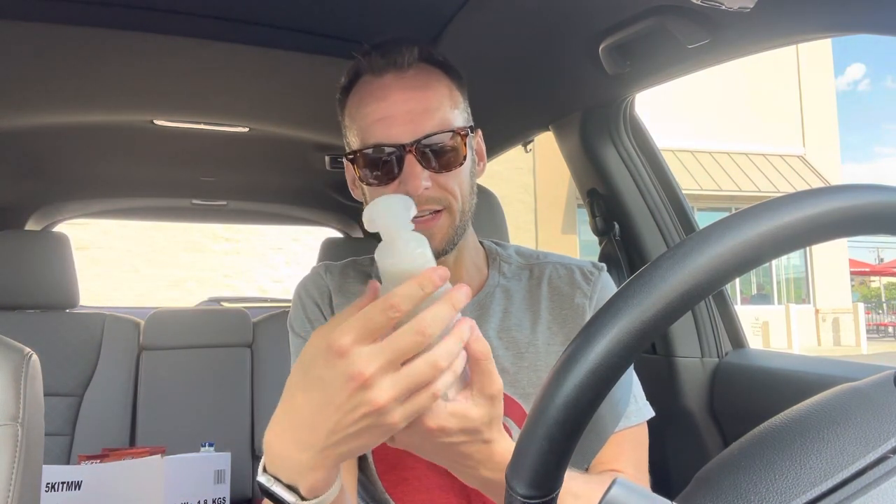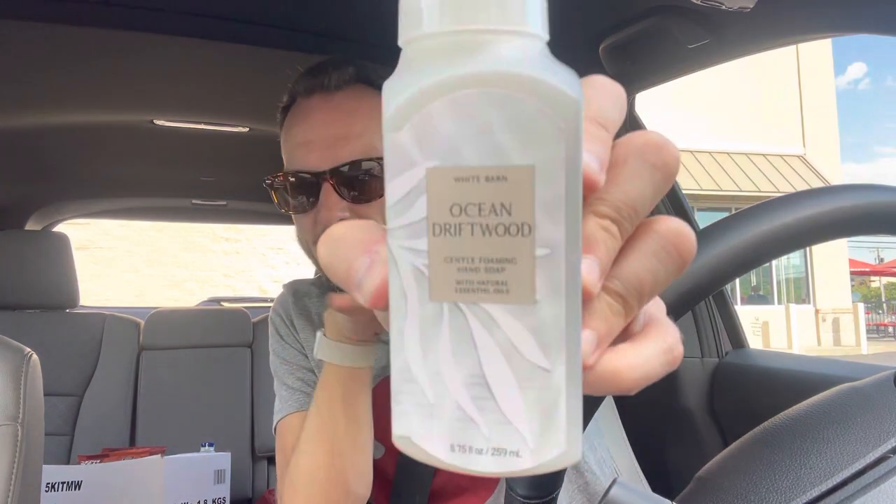For the soap — the $3 soap that Audra was so kind to give me — it's Ocean Driftwood, which is beachside oak, sea-washed mahogany, and ocean lavender. It's a mahogany theme today, honey. This was normally $8.50 and I paid three.